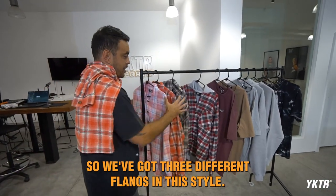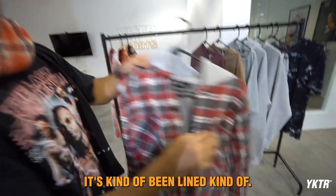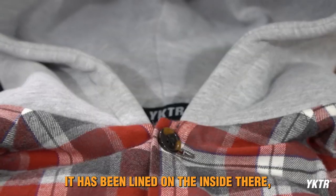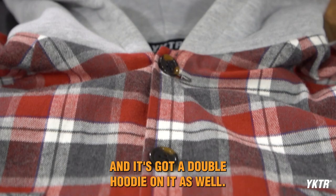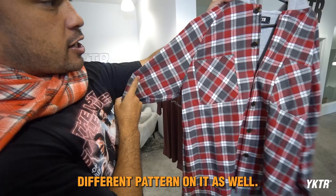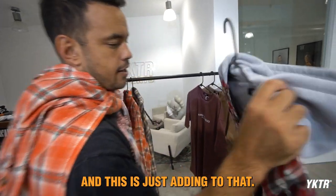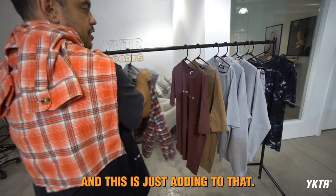So we've got three different flannos in this style. The next one is lined on the inside and it's got a double hoodie on it as well. Was rocking this yesterday — it's a bit more of a heavyweight type of feel, different pattern on it as well. Red's always been a favorite color of ours at YKTR and this is just adding to that.